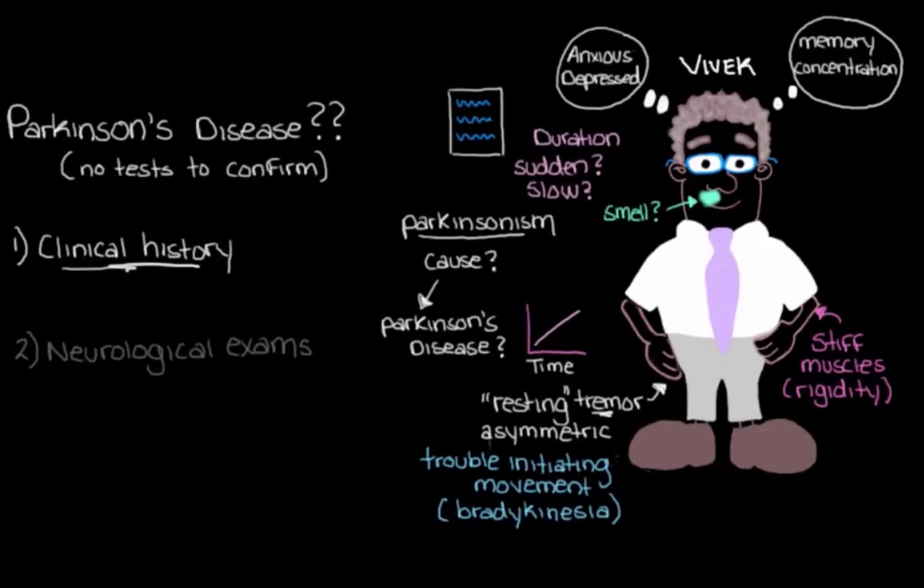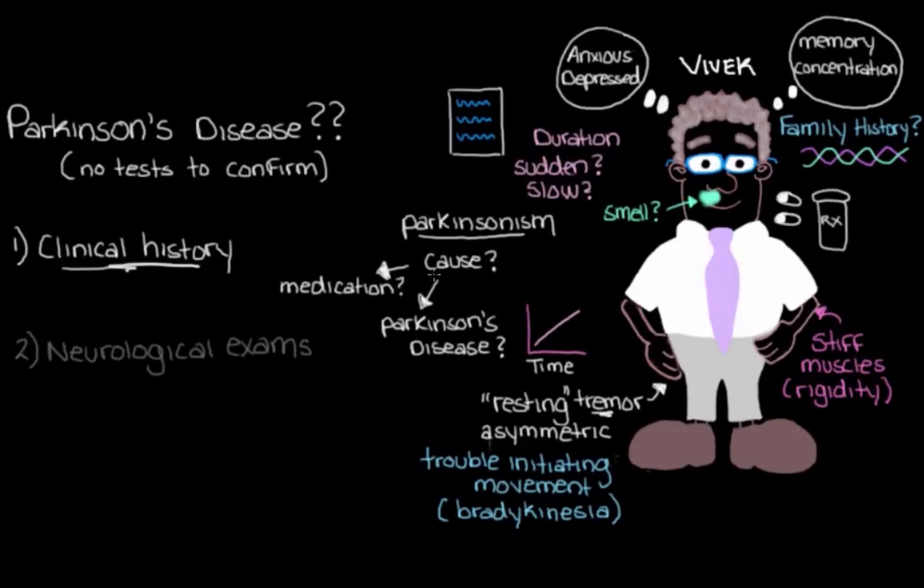The last few things in our history taking: we'll check to see if Vivek has a family history of Parkinson's disease, because having a positive family history could increase his risk, since the cause could be a genetic mutation in one of the relevant genes. We'll also check to see if Vivek is on any medications that might explain these issues. Some psychiatric drugs and anti-nausea drugs can actually cause Parkinsonism as a side effect, and we need to rule this out so that we don't accidentally mistake drug-induced Parkinsonism for Parkinson's disease.